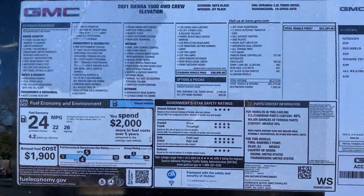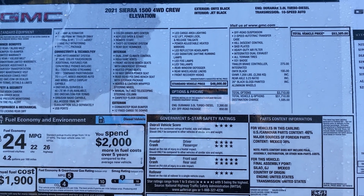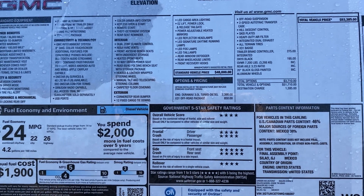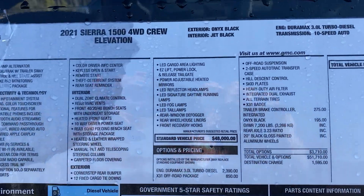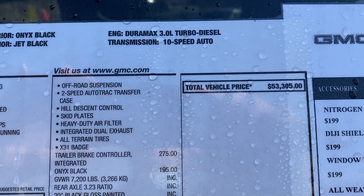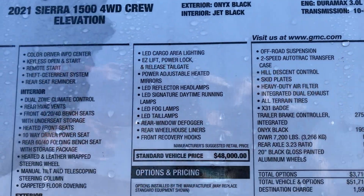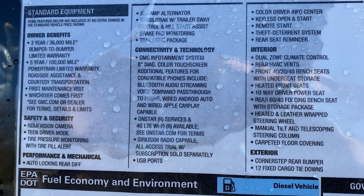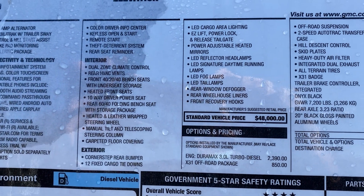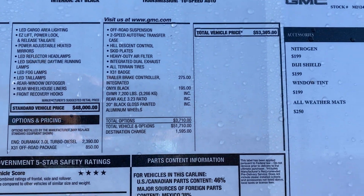I always like to do a quick stop on the window sticker for you and frame it in the best I can. Feel free to pause at any point if I'm moving on too quickly and you'd like to review a little bit more. Again, the 2021 Sierra four-door crew Elevation with the three-liter turbo diesel, 10-speed automatic. We can go through all your benefits — the connectivity technology, interior, everything along those lines, plus all the options.